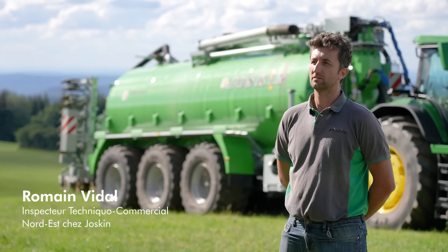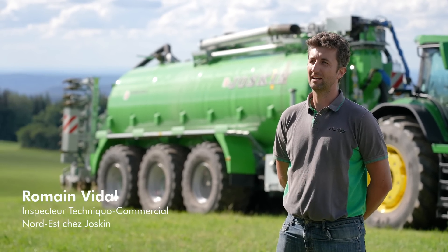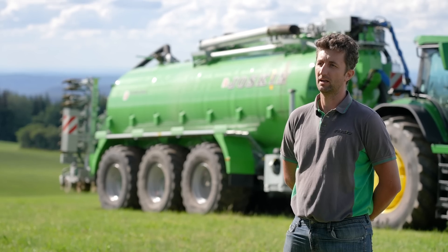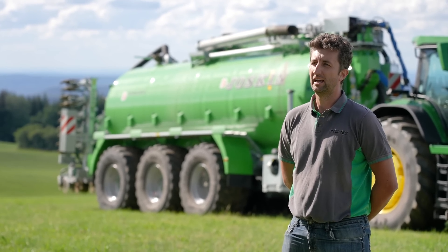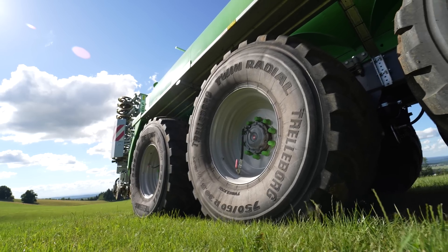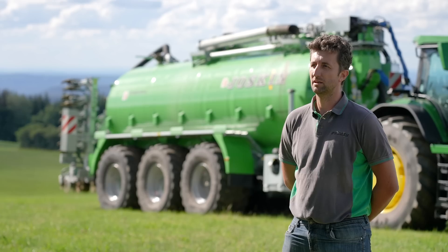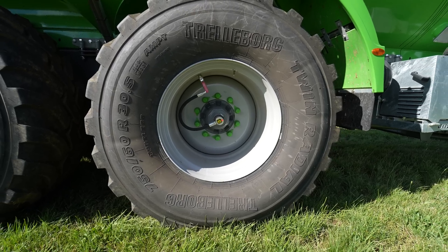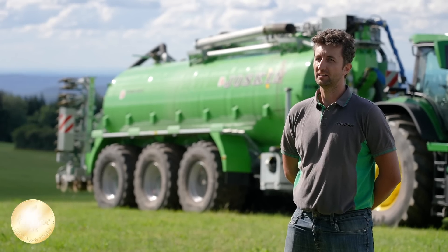C'est une tonne très standard. Dessus, on a uniquement rajouté le système eDrive en collaboration avec John Deere pour le système pont moteur, qui est alimenté par la génératrice John Deere. Elle alimente les ponts moteurs des deux essieux arrière pour fournir de la puissance et permettre de monter des pentes très importantes. C'est un développement commun avec John Deere — la seule médaille d'or à Agritechnica 2019.